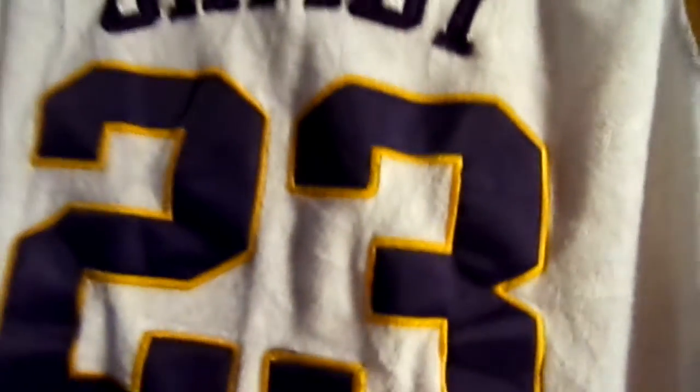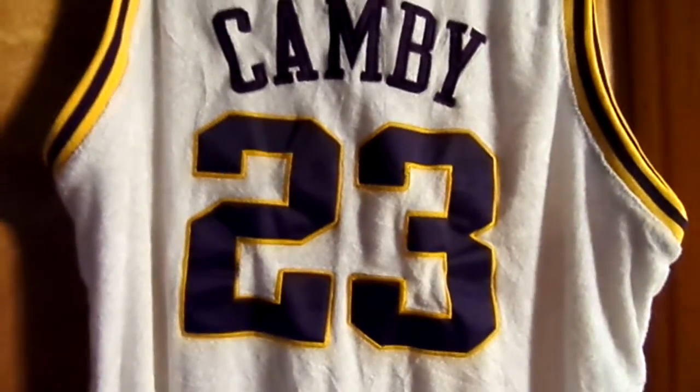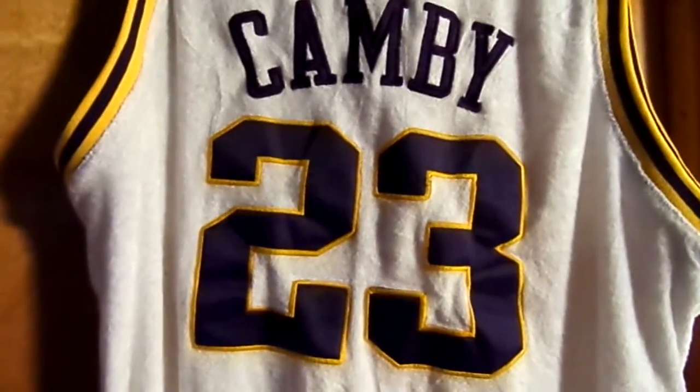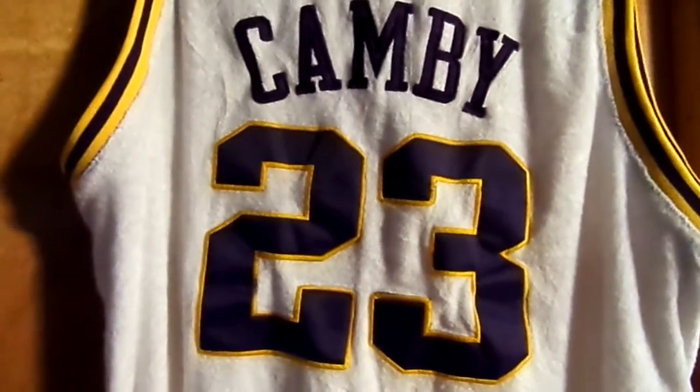So this is a quick vid of a nice Camby jersey that I picked up. Hopefully to get it signed tonight at the Nuggets game. As always, let me know what you guys think, and we'll see you next vid. Peace!